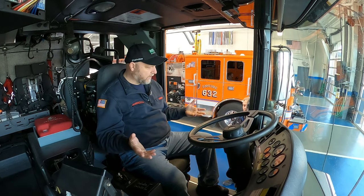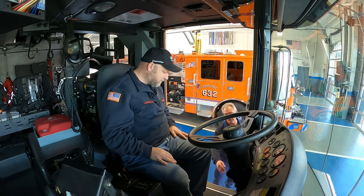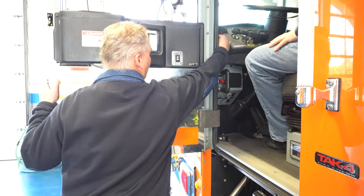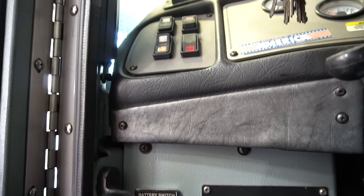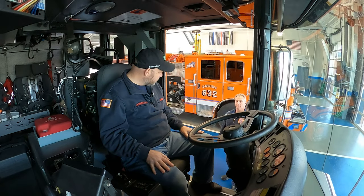I noticed there's no key for a fire truck like this. How do you start it up? Basically what we have here is a master power switch, and then we have an ignition on and then a starter right above that. That's pretty cool. And it's a push button drive with air brakes. Do you need a CDL to drive a truck like this?